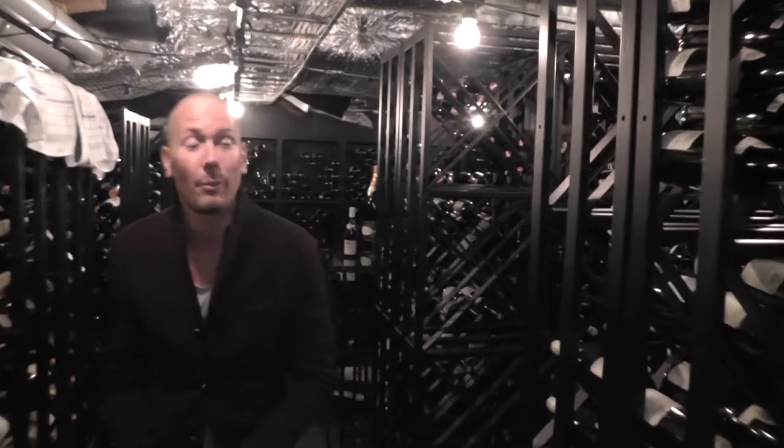Hello, wine lovers. This is the wine cellar at PM&Frenz — PM&Frenz in Swedish, as we call it. This is where we store all our white wines, including the champagne.